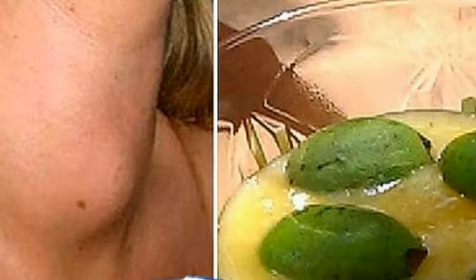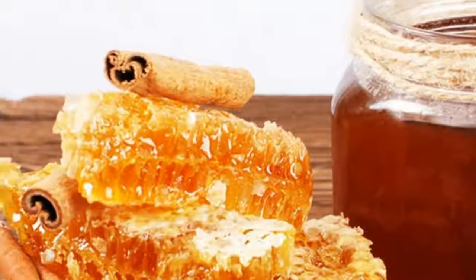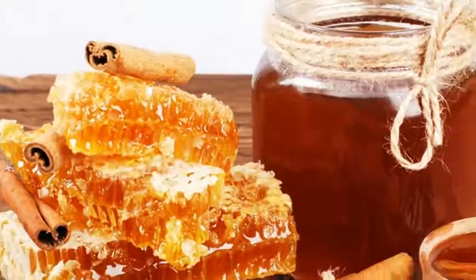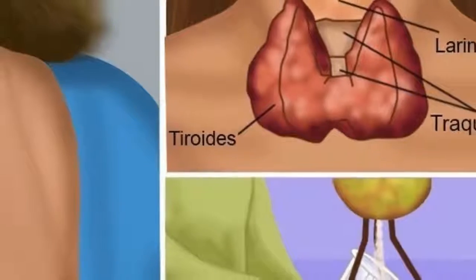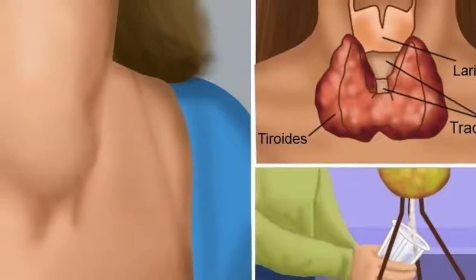Diseases related to the thyroid gland usually appear and stay without any symptom, so people often don't know that they have them until it becomes too late. According to some recent studies, the possibility of suffering from thyroid gland problems increased by 35% in women older than 35.